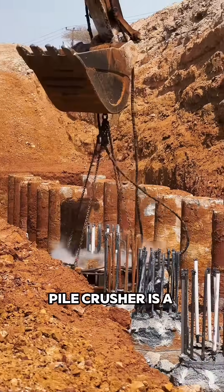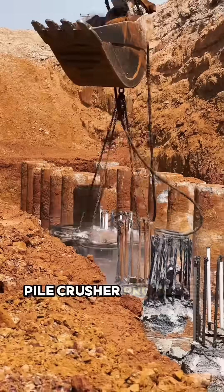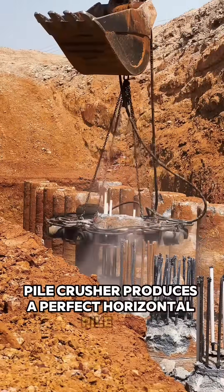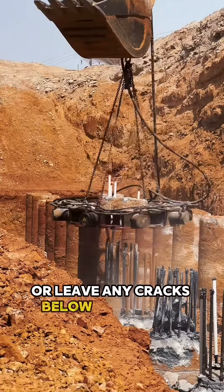A pile crusher is a mechanical device that is used in the reduction of precast concrete piles. It produces a perfect horizontal pile cut and it also doesn't damage the reinforcements or leave any cracks below the cutoff level.